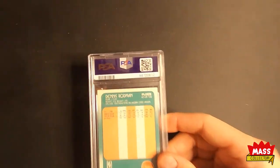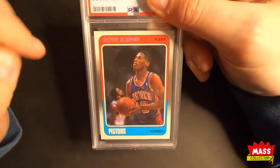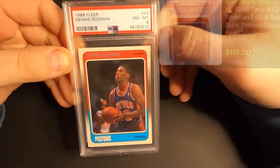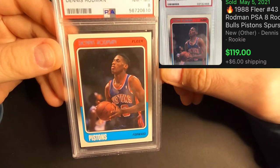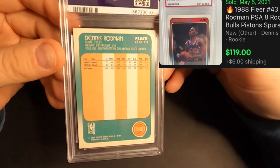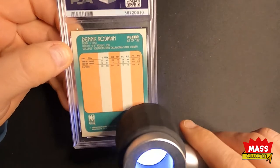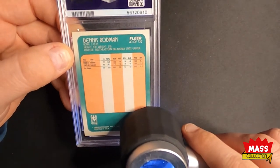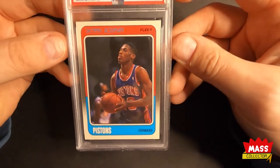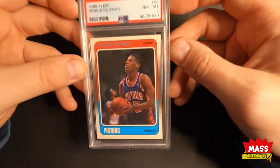First one up: Dennis Rodman rookie card. This one looked really good. The only thing I really saw wrong with it was that yellow print bubble in there. But let's see what we get. What? An eight? Are you gotta be kidding me? I have no idea. That's ridiculous.